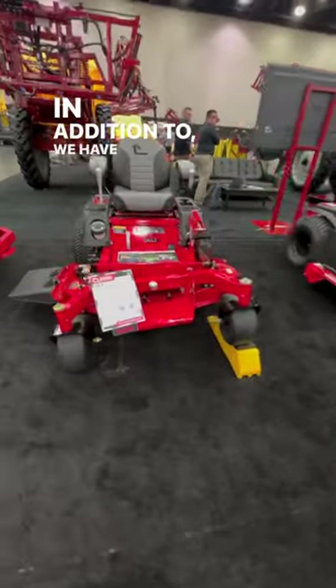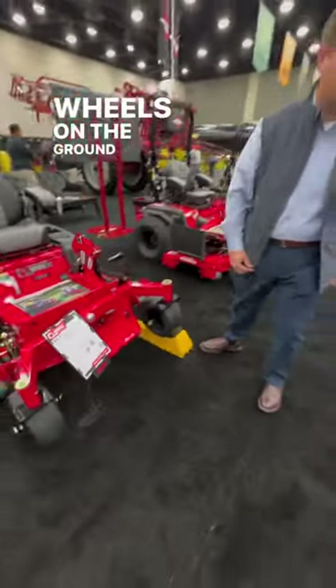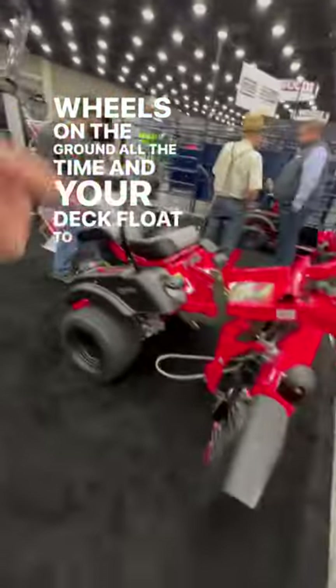In addition, we have our Contour DTS. This is our articulating front end — it allows us to keep all of our wheels on the ground all the time, and your deck floats to the contour of the ground.